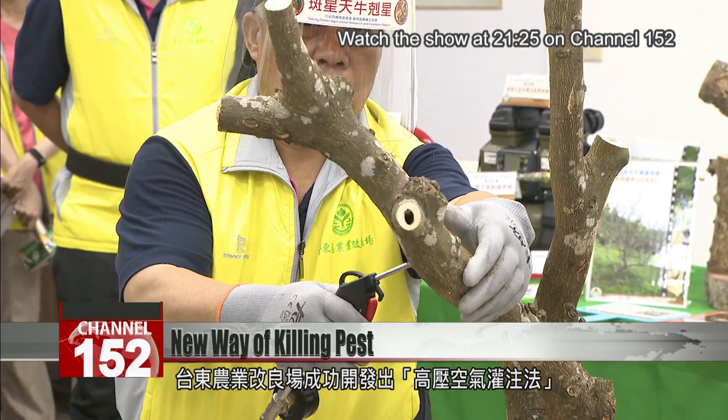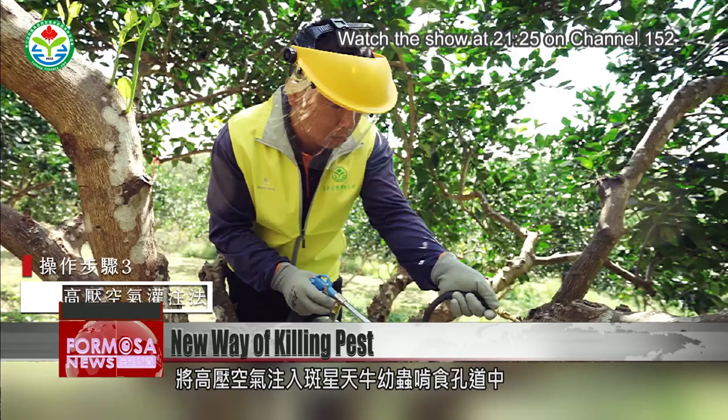Using a jet gun, a farmer injects compressed air into the holes of the tree, forcing the larvae out of the tree or crushing them to death.